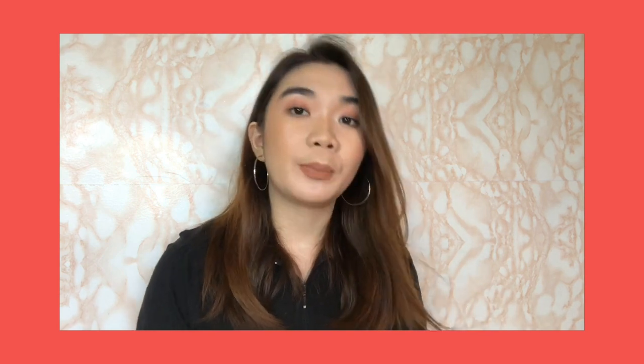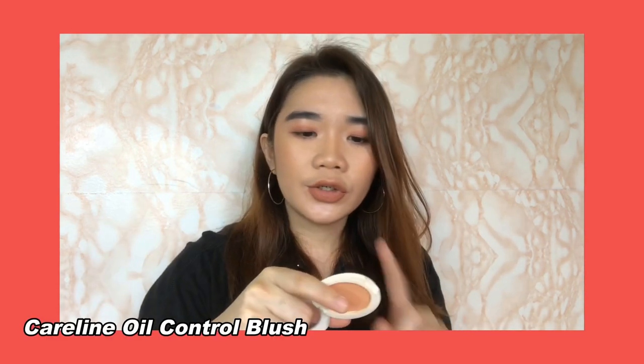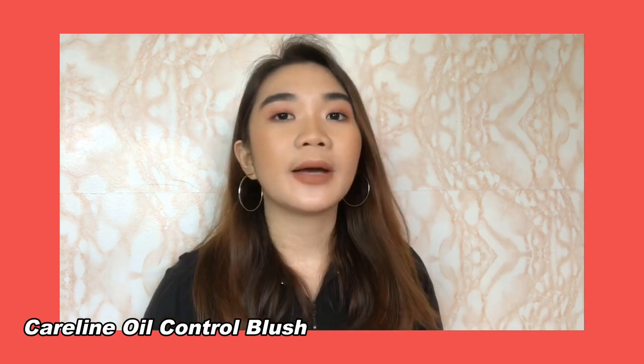Now for powder blush — I'd say I rekindled my love for powder blushes in the latter part of 2018, since I was using lip tints on my cheeks before. I'm sure you've heard or seen this many times on YouTube because I feel like it's one of the cult favorites when it comes to affordable products in the local scene. I'm talking about the Caroline Oil Control Blush On in Peach Glow — though I actually have three of them, I just can't find the other two. For me, the Starlight Shine pairs with anything you put on your face — any eye color, any lip color — it just goes very well. It has tiny specks of shimmer, so it looks like you're already wearing highlighter. The glow is so healthy-looking.